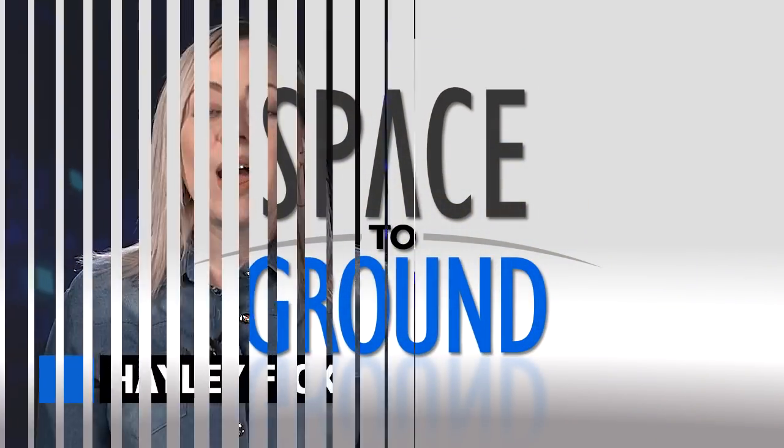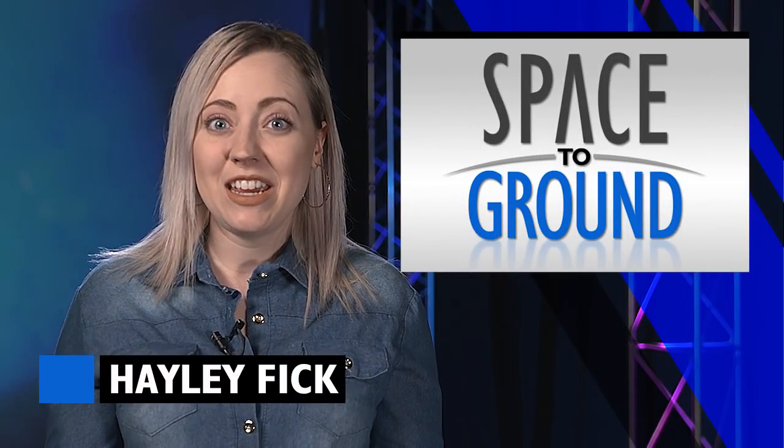Houston Station on Space to Ground. Welcome to Space to Ground. I'm Hailey Fick. This week our crew members got a new delivery of science and research.